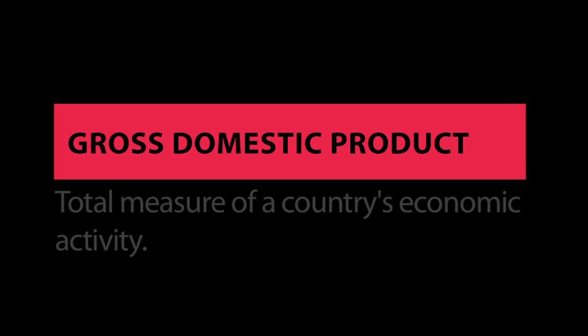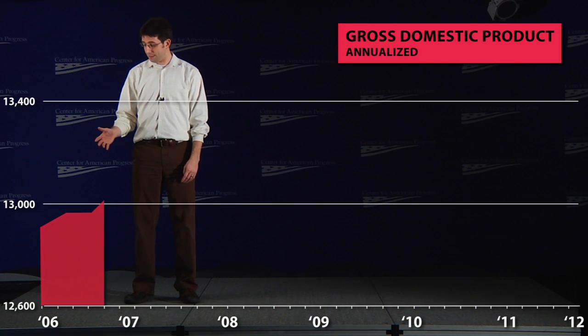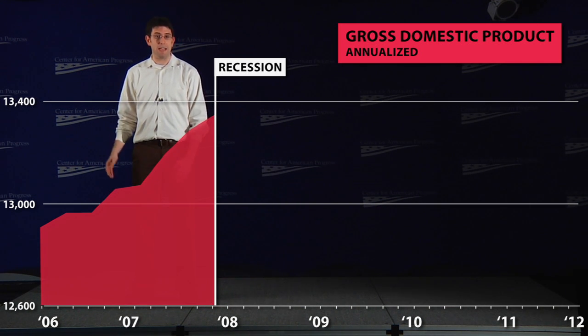First, let's look at overall gross domestic product — the total measure of all economic activity in the United States. Here's our GDP in 2006 and 2007, leading up to the start of the Great Recession. As you can see, it's growing at a respectable pace.